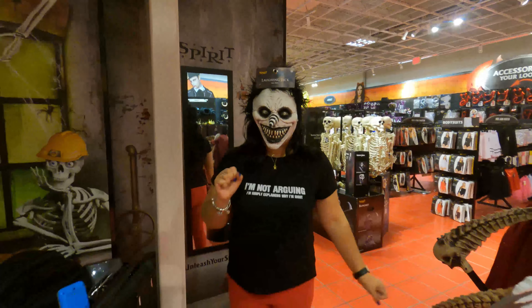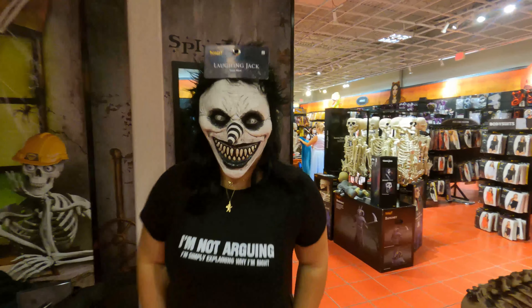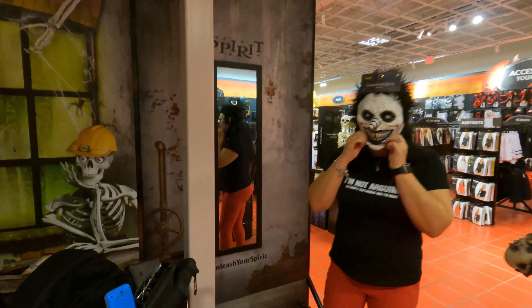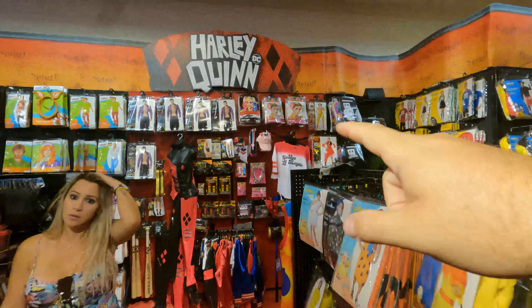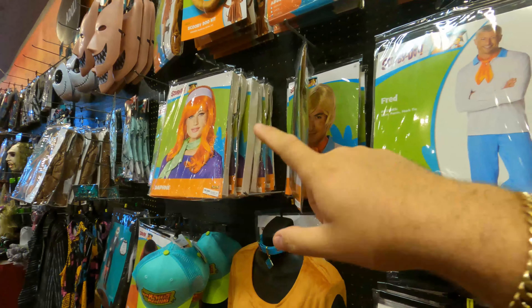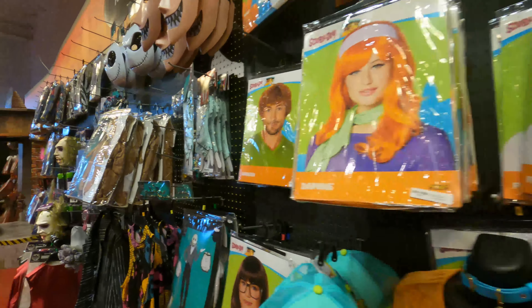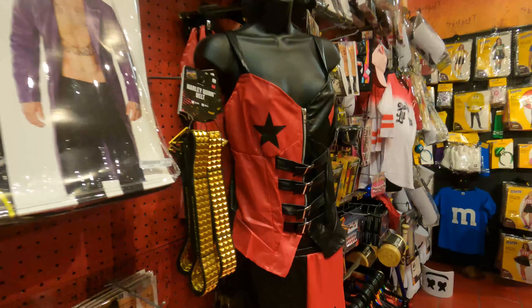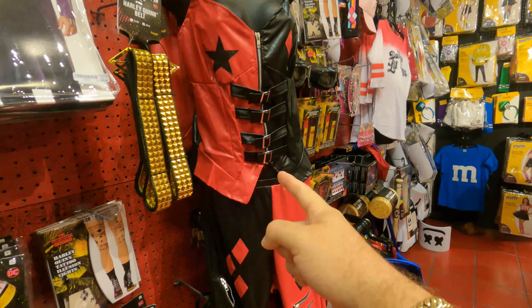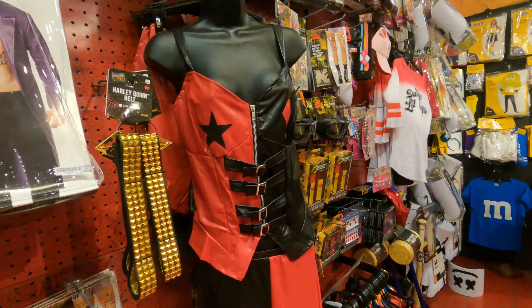Nos cambiaron a más y miren en lo que se transformó — ¡ay Dios mío! Por toda esa parte tenemos disfraces de Harley Quinn, de Scooby-Doo, Shaggy — disfraces de muchas películas. Y el de Harley Quinn está súper espectacular, miren qué bonito.